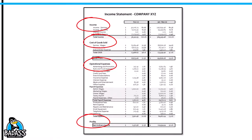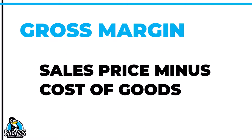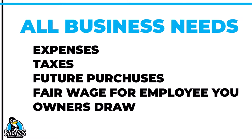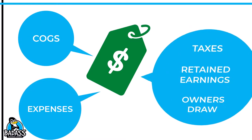A huge mistake small business owners make is they only worry about the gross margin they should have. Gross margin is the sales price minus any costs it takes to provide the service or make the product. However, your pricing must also cover all the business's expenses, your taxes, money you plan to reinvest back into the business, as well as paying you a fair wage for working in the business and any business profits you hope to make. Keep in mind, the price might be one simple little price, but it covers so much — your costs, your expenses, and so much more.